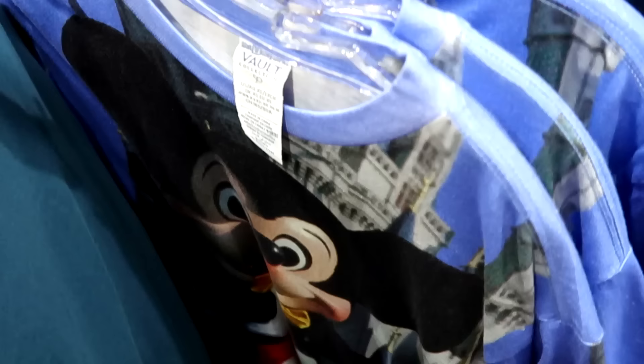They also have from the Vault collection the 50th anniversary shirt with Mickey Mouse in front of Cinderella Castle — very soft and thin. Only $19.99 from $40.